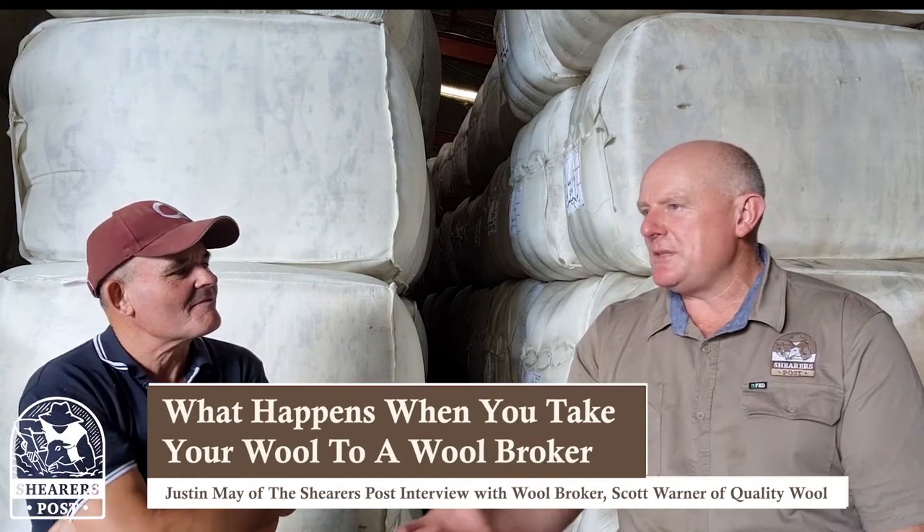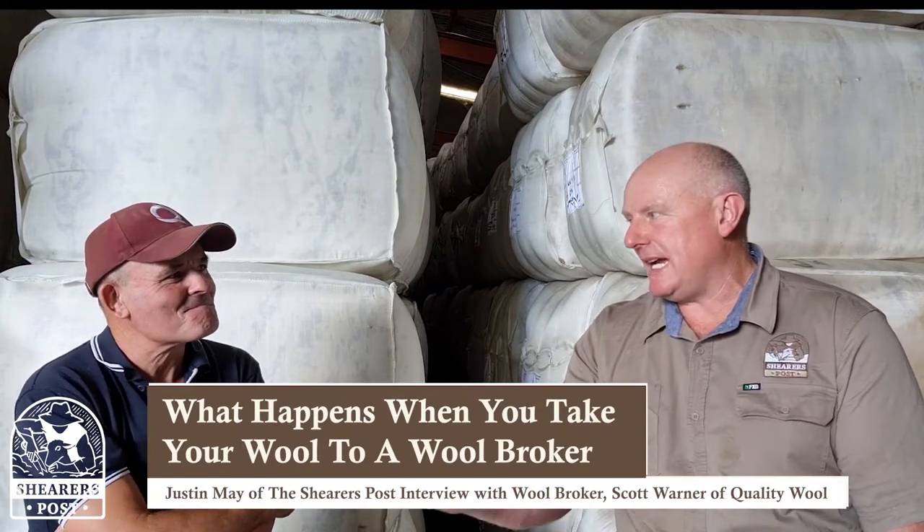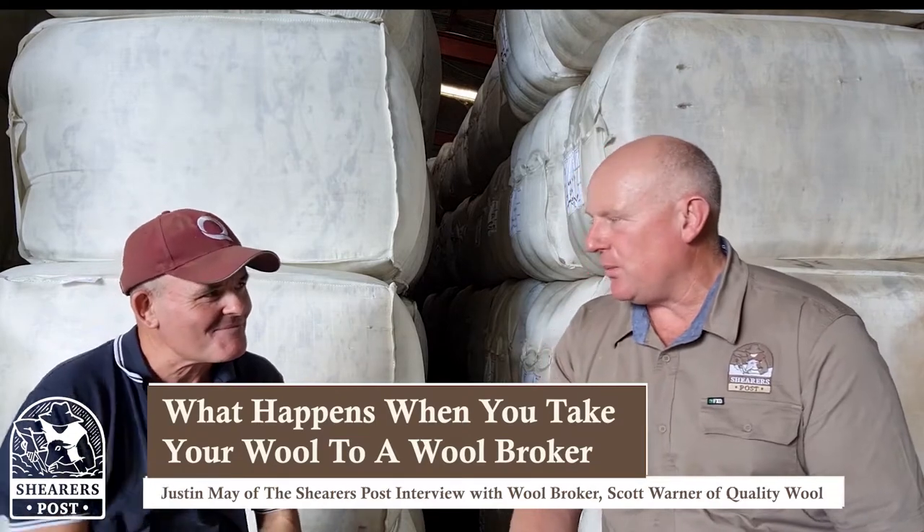When the wool comes into the wool store from a small grower, we've got a set of scales at the door here, and instantly we weigh the wool, then price it on the current market, and pay that person straight out on the spot. Then I'll take the wool down the back and, depending on whether it's been skirted or not, I'll skirt the fleeces and class them into my individual bins up the back.